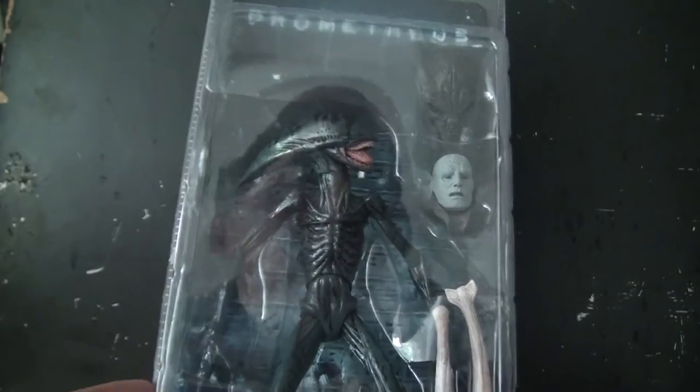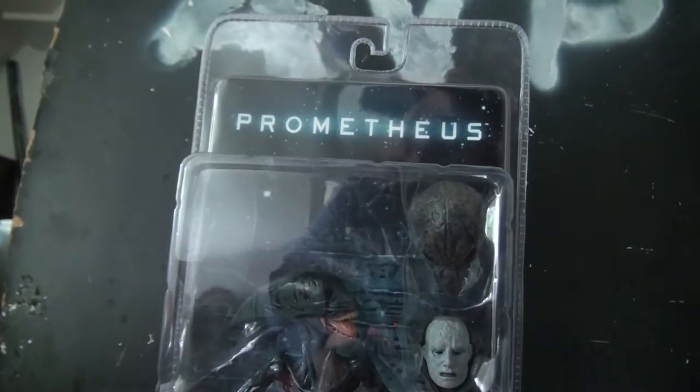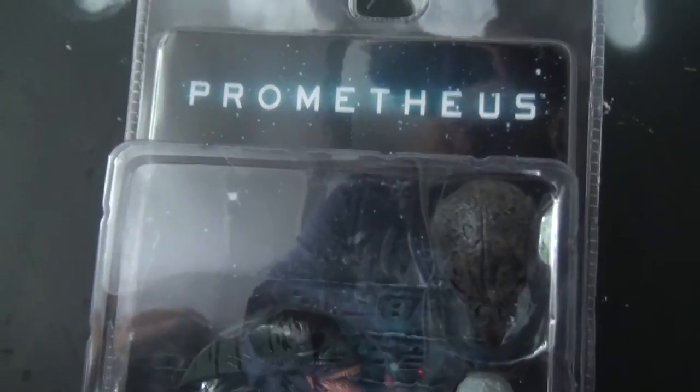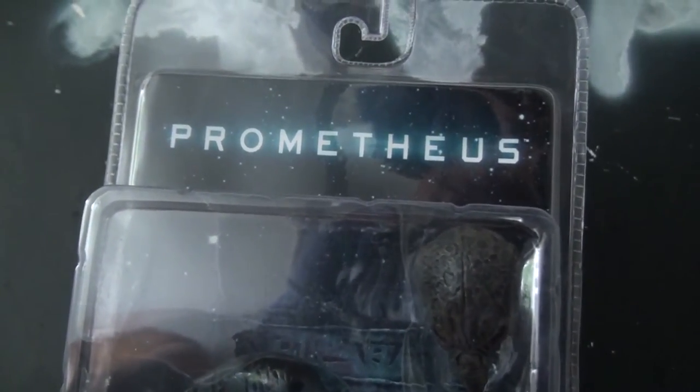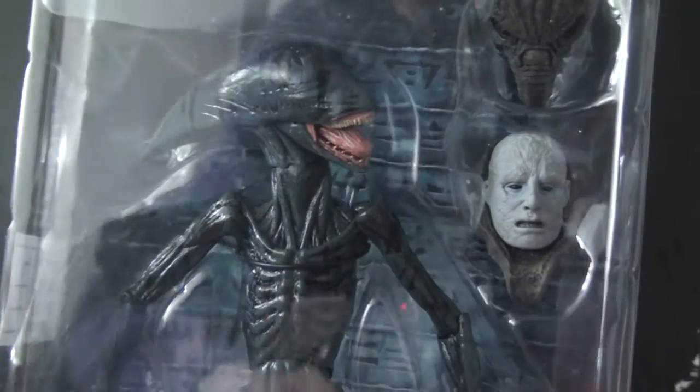The packaging is the same as all the others but still really nice. You got a very nice letter font on the front, the logo, and a very nice background of the cave itself.